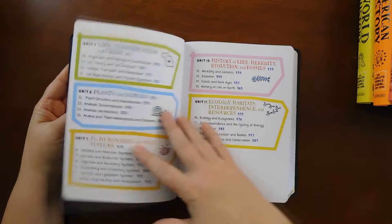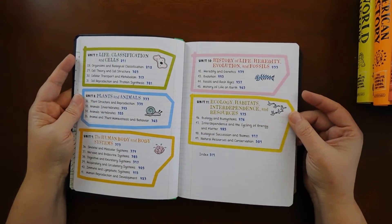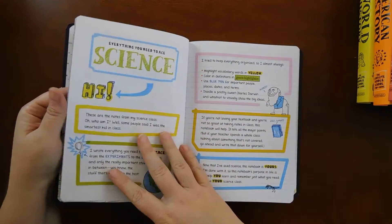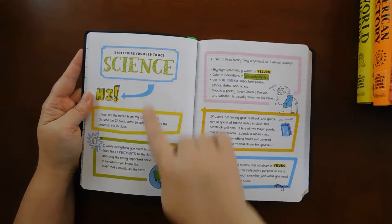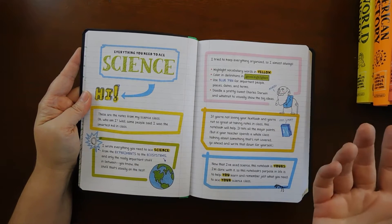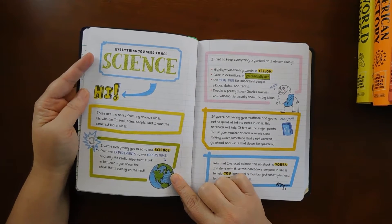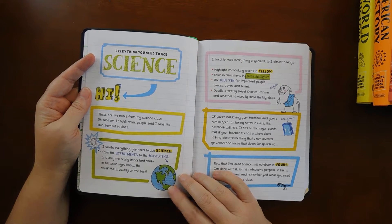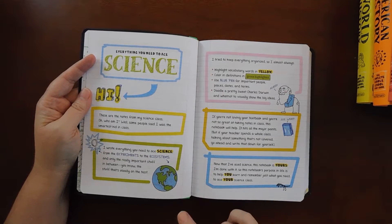I really love the style of these books. It says: 'These are the notes for my science class. Some people said I was the smartest kid in class. I wrote everything you need for science, from the experiments to the ecosystems, and only the really important stuff in between — the stuff that usually is on the test.'